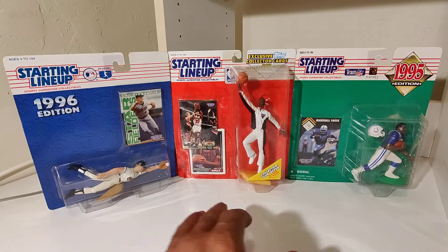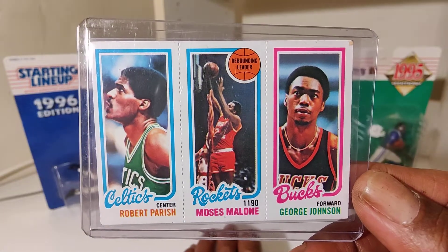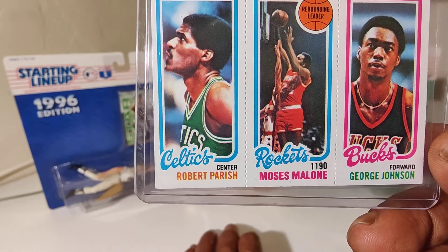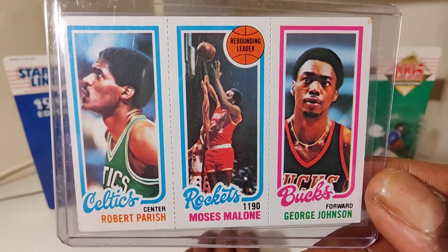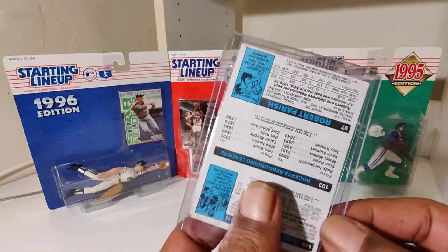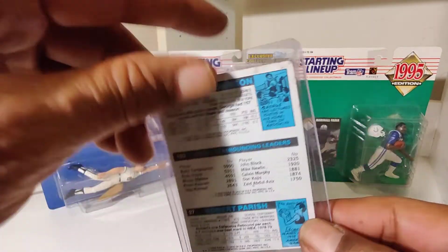Topps Trio, Topps Trio. Next up we got Robert Parish, Moses Malone, George Johnson. Oop, upside design.